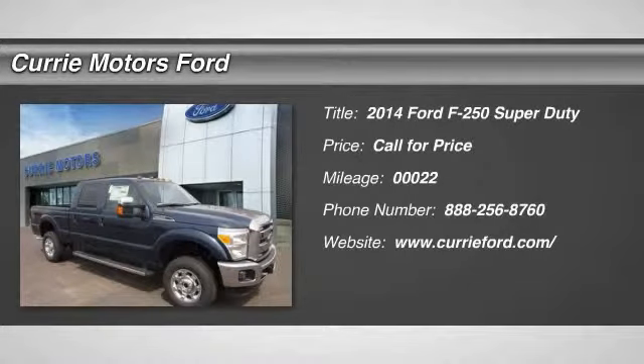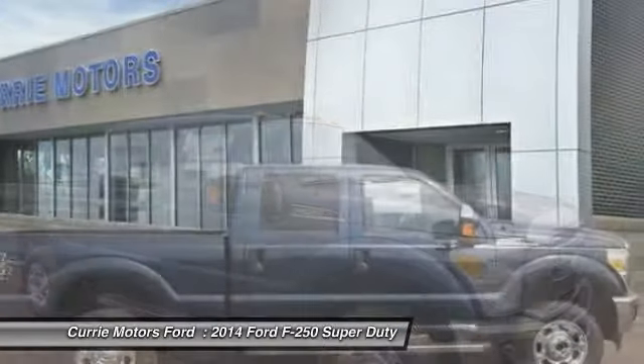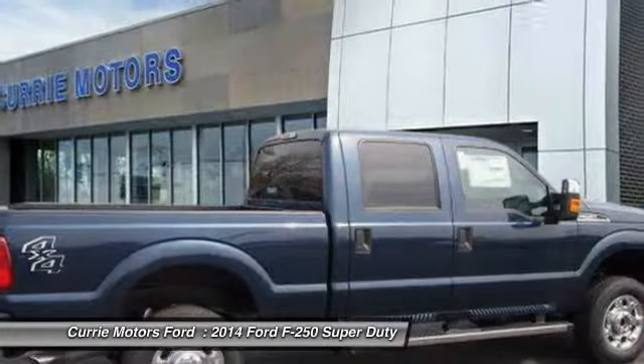The 2014 Ford F-250 Super Duty. Head-to-head fuel efficiency, head-to-head towing, head-to-head torque. Ford F-250 Super Duty.